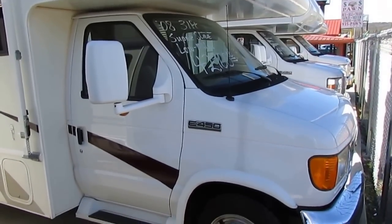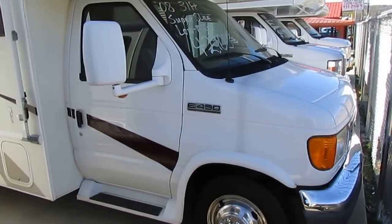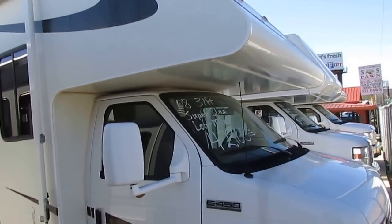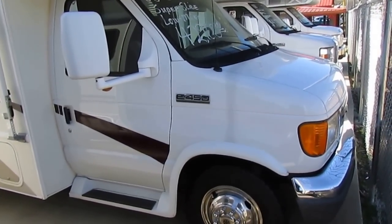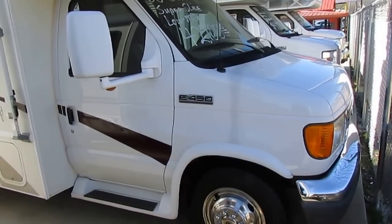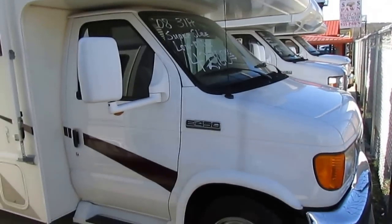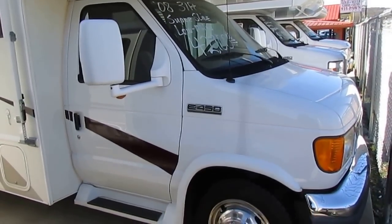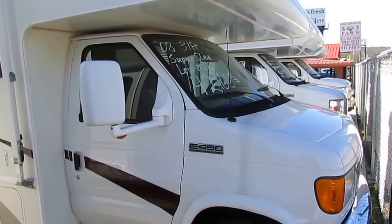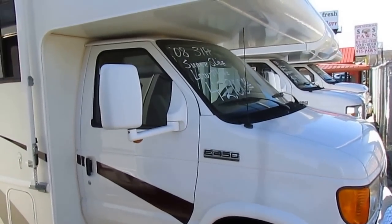Good afternoon folks. Big Bo here with another great Class C Motorhome value from Parkway RV Center. Today we just got in this 2008 Four Winds International Chateau, model 31P. It's 31 foot, got one power slide out with awning topper, only 54,000 miles. It's a certified pre-owned Class C, so you're going to get a 90-day nationwide warranty that is extendable, and it's going to go through a big 138-point inspection by a certified RV tech.